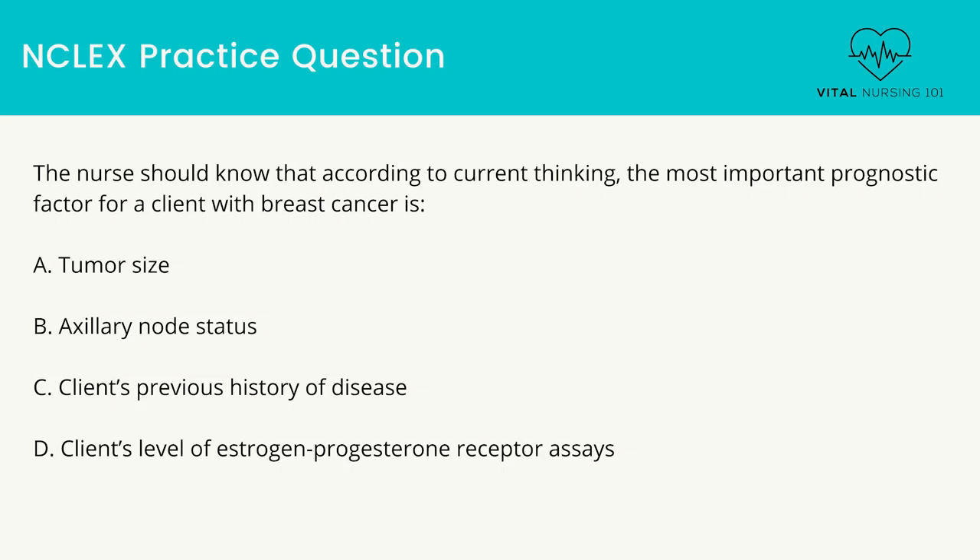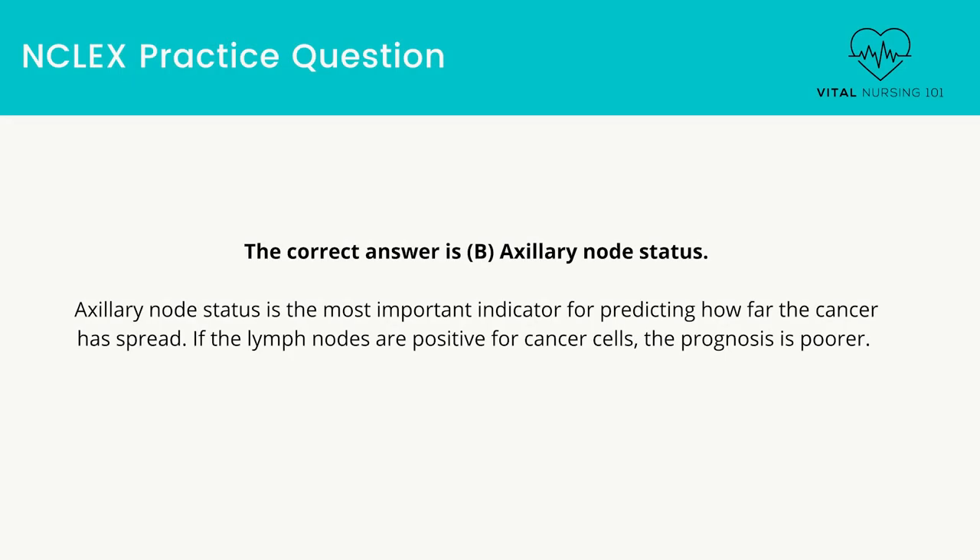The nurse should know that according to current thinking, the most important prognostic factor for a client with breast cancer is: tumor size, axillary node status, client's previous history of disease, or client's level of estrogen/progesterone receptor assays. The correct answer is axillary node status. Axillary node status is the most important indicator for predicting how far the cancer has spread. If the lymph nodes are positive for cancer cells, the prognosis is poorer.